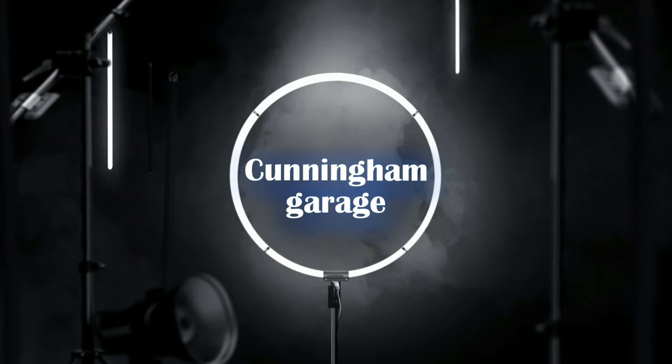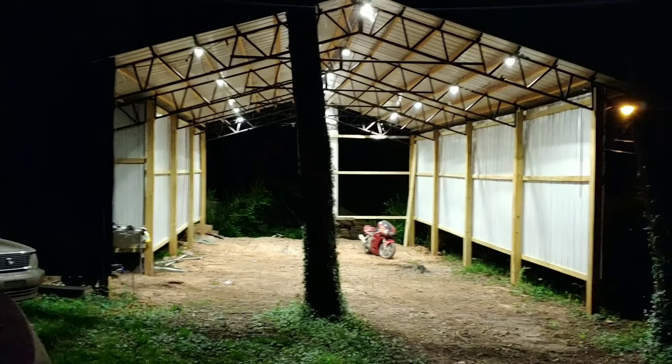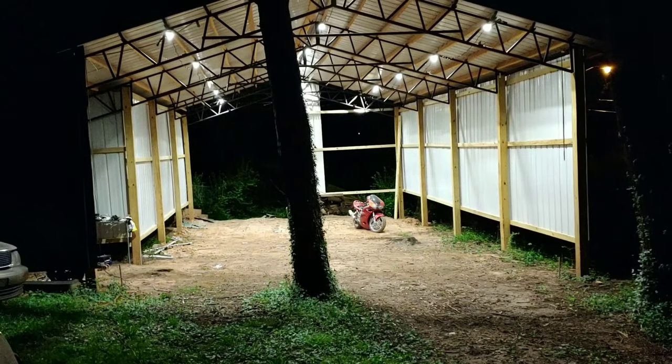What's happening everyone, tonight I'm gonna give you a tour of this whole mess back here. Welcome to the shop. Welcome back everyone, this is Cunningham Garage, I'm your host Steve, and tonight you're getting a private tour of my little shop here — I don't know if I'd call it little, it's not.